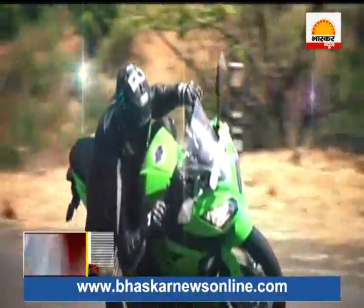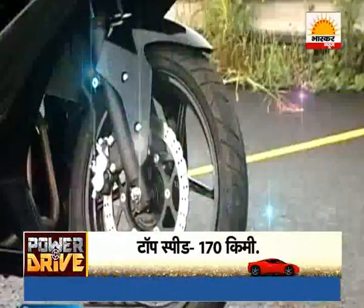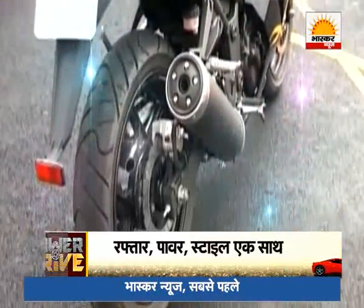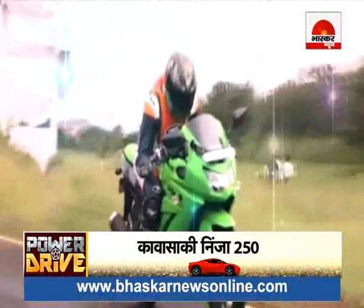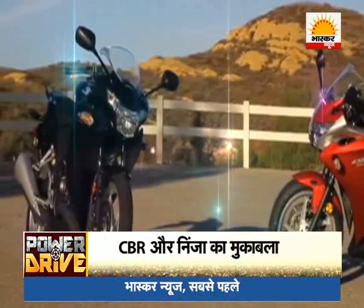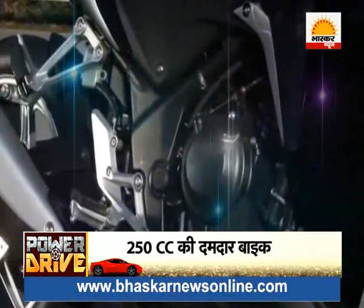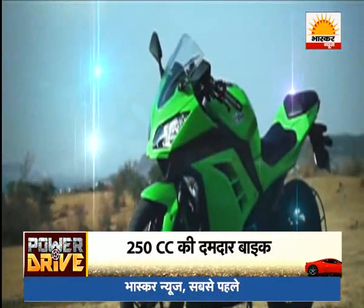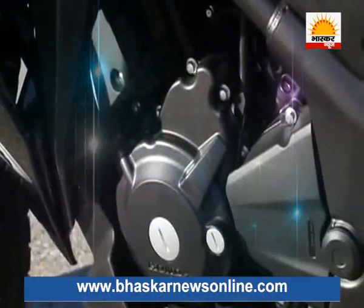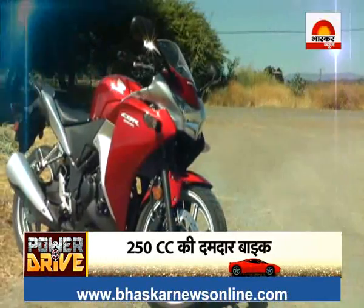The Ninja reaches 100 km/h in 8 seconds. The Ninja's top speed is 170 km/h — 20 km/h more than the CBR 250. For safety, the Ninja has disc brakes front and rear. One drawback of the Ninja is that it must be ridden very carefully over speed breakers as its ground clearance is considerably lower than the CBR 250. Honda offers an anti-lock braking system option on the CBR 250 at a lower price. In terms of looks, the Kawasaki Ninja has no match, but if you want a lower-priced sports bike with speed and power together, then the Honda CBR is the right choice for you.